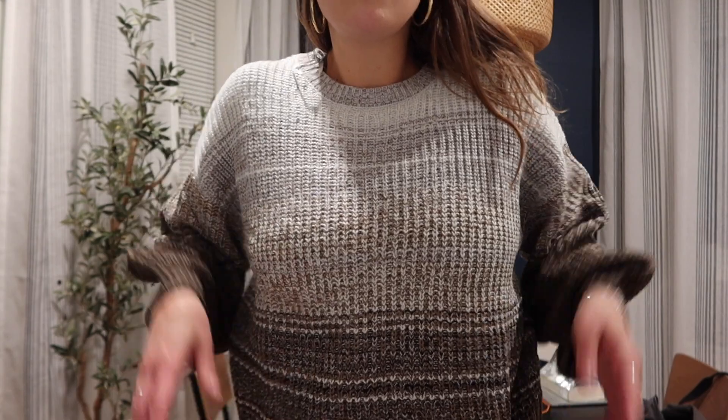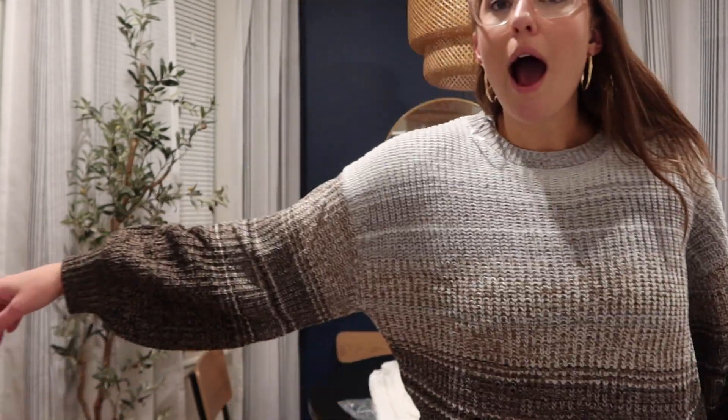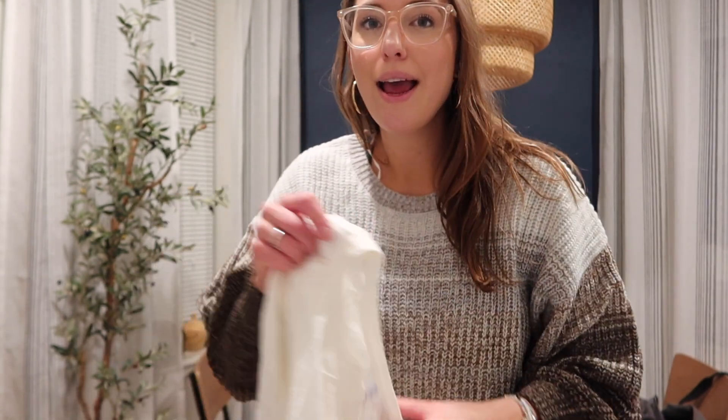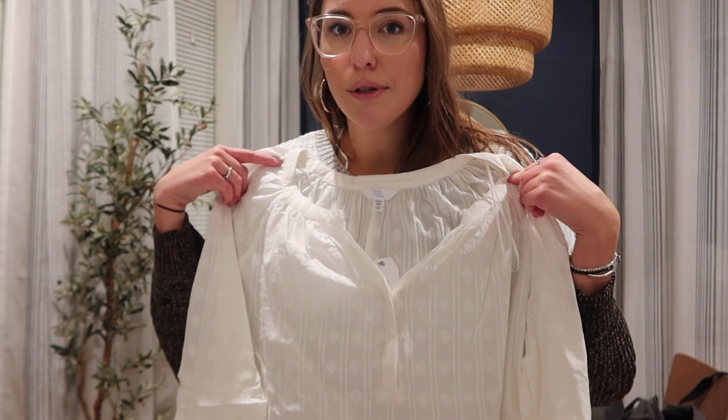This Walmart sweater is so cute and I believe it's around 17 dollars. It's the brown ombre style — they also have a colored ombre version. I love the balloon sleeves and the cropped style. I'm actually really loving it! The other shirt was the wrong size, which is a bummer because I was really looking forward to a simple white blouse. I'll figure out what happened with that order.